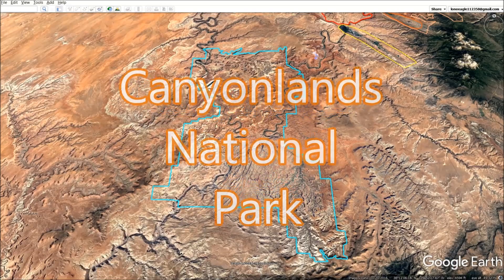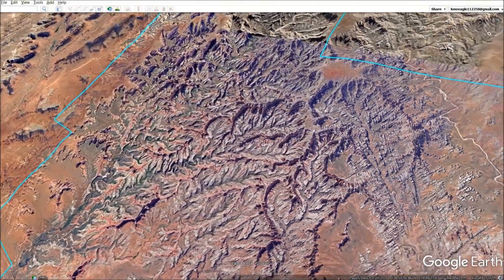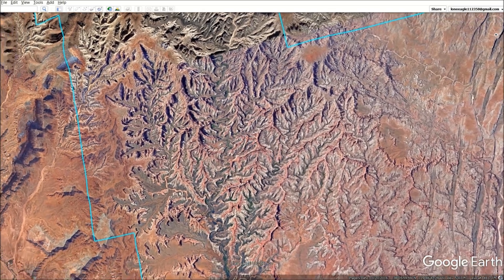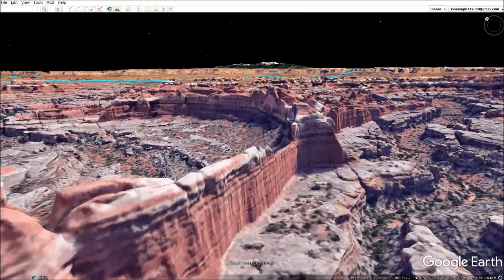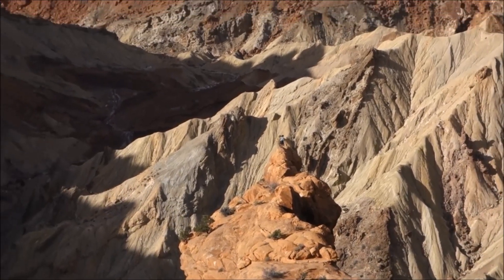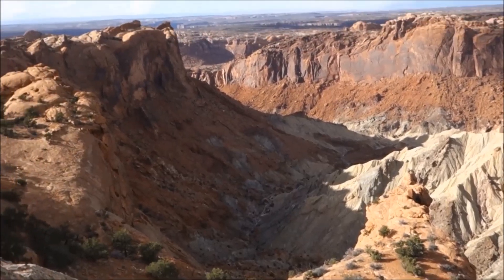Our first voyage together will be to Canyonlands National Park, where we will be captivated by electrifying canyon walls and structures. Have you ever seen sandstone canyon walls carved like this before? We will take a closer look at the types of stone and layers of strata exposed at Upheaval Dome to shed light on what could have possibly created this astonishing natural structure.